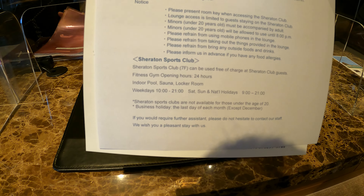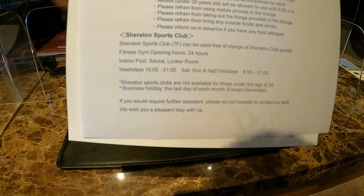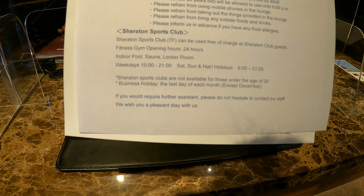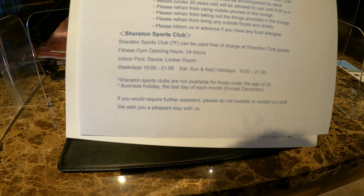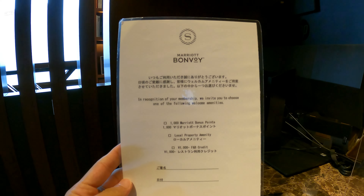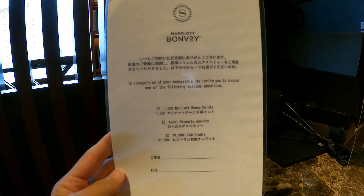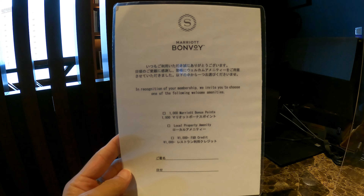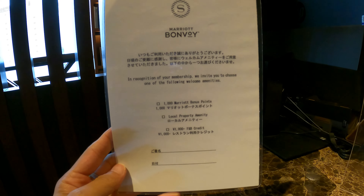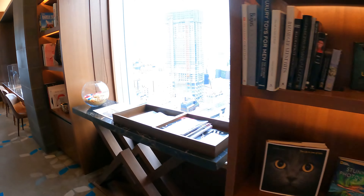The gym is 24 hours, and there's also an indoor pool, sauna, and locker room. Under age 20 are not allowed to go to the fitness center — that's what I like the most. If you are a Platinum guest, you can choose three options: a travel gift, 1,000 merit points, or the local property amenity, or 1,000 yen of F&B credit. For the local property amenity, I checked with them — it's a wine. You can choose red wine or white wine, though it's not a Japanese wine. If you love to drink wine, I'm sure you should choose the local property amenity.